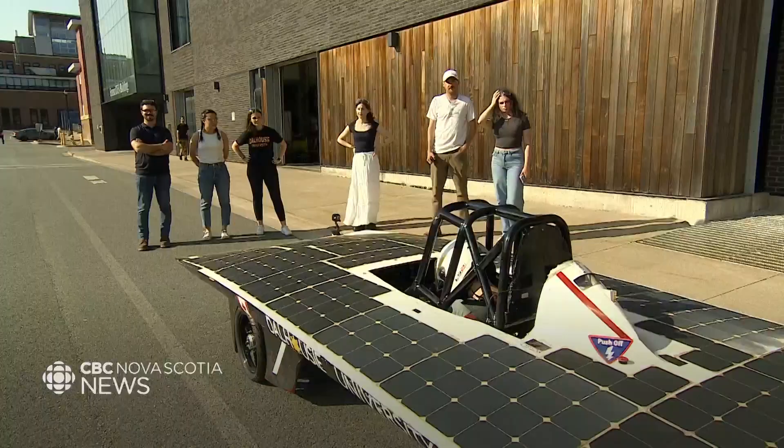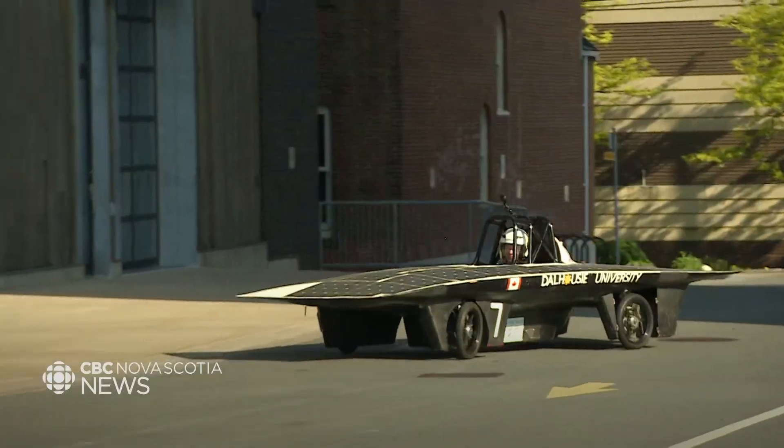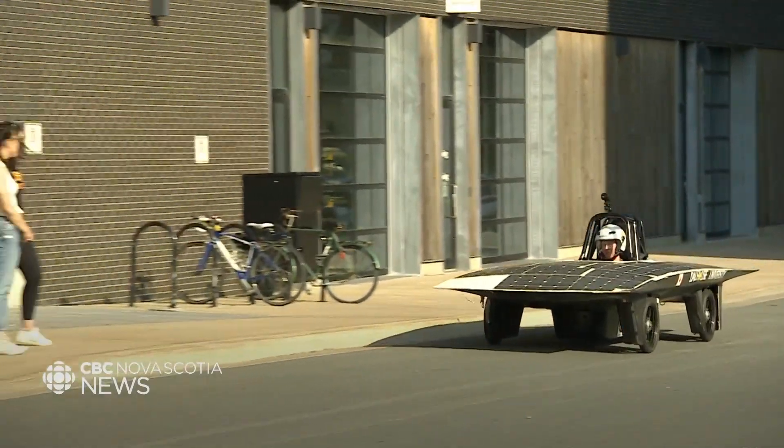The main thing is getting to see the car in action. We spend so much time here in the shop working on it. It's rewarding to see the car move, especially if you get the chance to drive it.